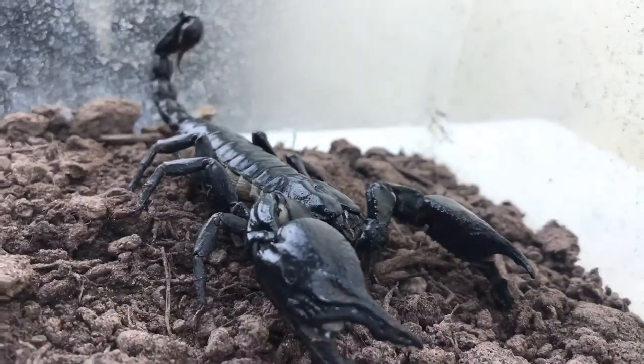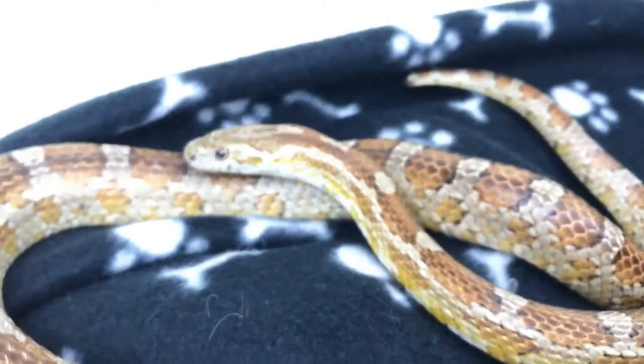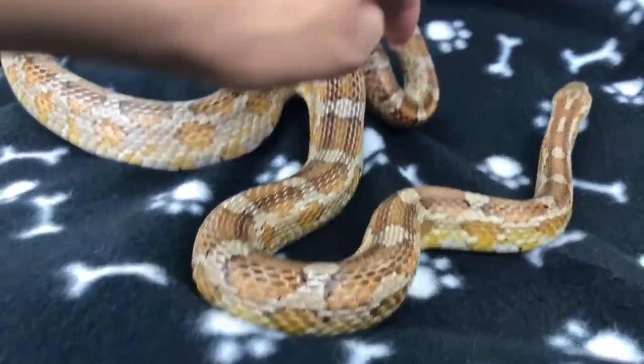Say hello to Misty Grumpy — as far as I'm aware, he is an Asian forest scorpion. Say hello to Tallulah, my Honduran curly-haired tarantula — she's very young and I'm looking forward to seeing her grow. This little lady is Medusa, my corn snake, and she is one of my favorites.